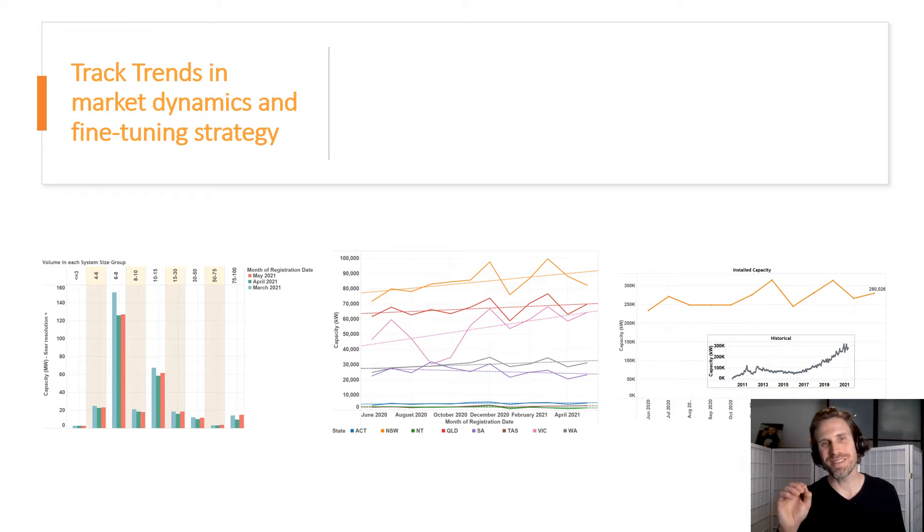Today, I'm here to show you how your solar business can position itself well ahead of the pack by tracking trends in market dynamics and fine-tuning strategy. Here, we're showing you some of the volumes that are happening on an evolving basis nationally, at the state level, and by segment — all of which can help you fine-tune your strategy and evaluate how it's going.